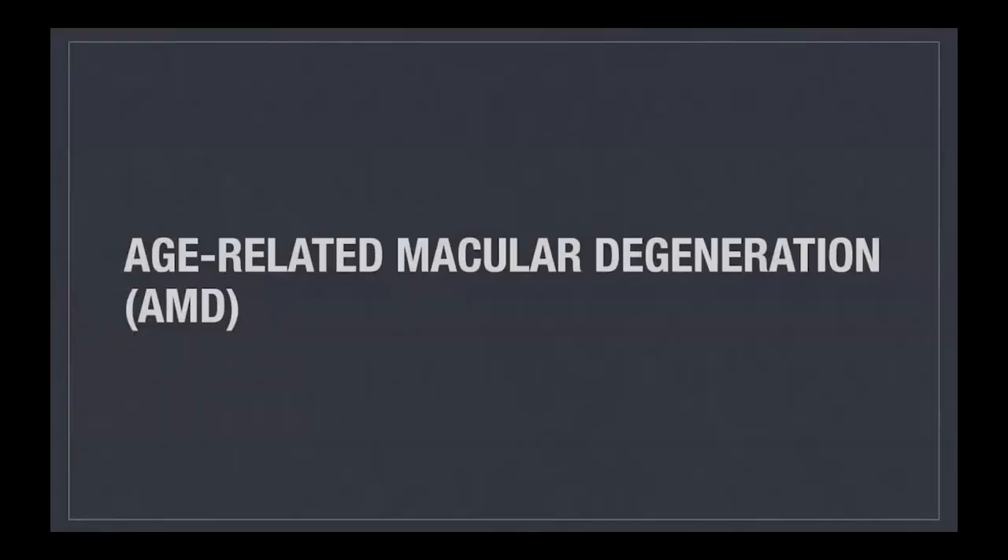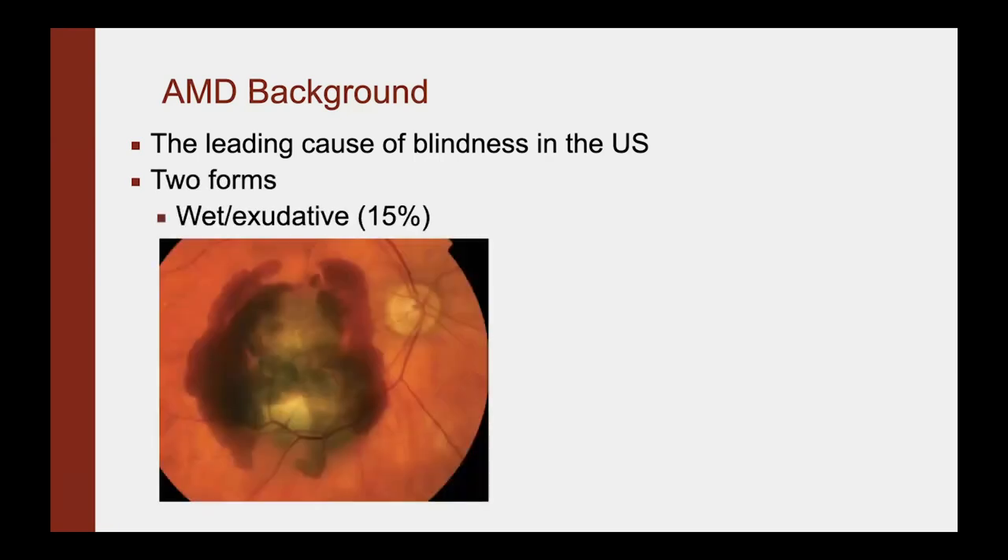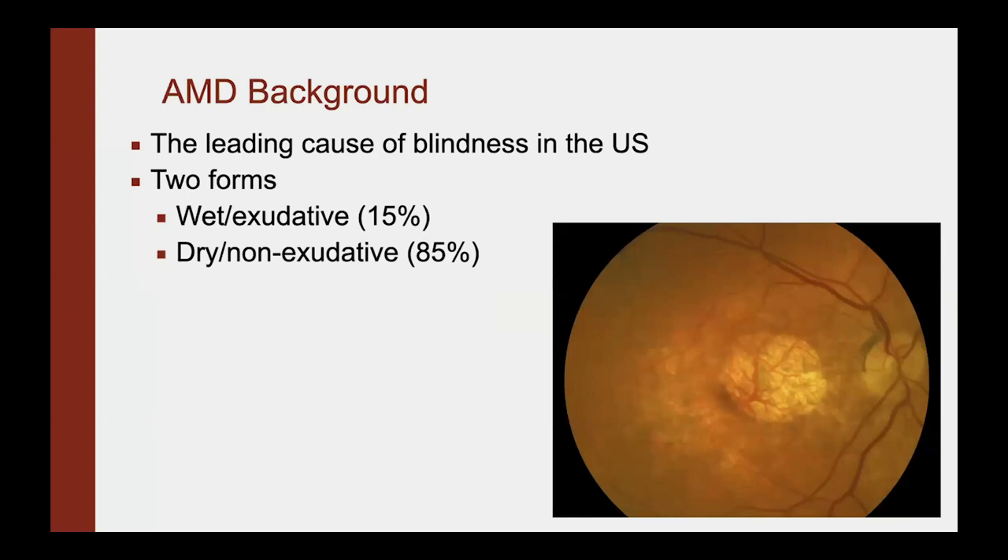The disease that we're focusing on today is called age-related macular degeneration, or AMD. AMD is the leading cause of blindness in the United States, especially in our elderly population. There are two forms: there is a wet or exudative form, which affects about 15% of these patients. In the photo below, you see red things in the back of the eye, which is bleeding under the retina, causing rapid vision loss. There is also a dry or non-exudative form, which affects the majority of people, about 85%.